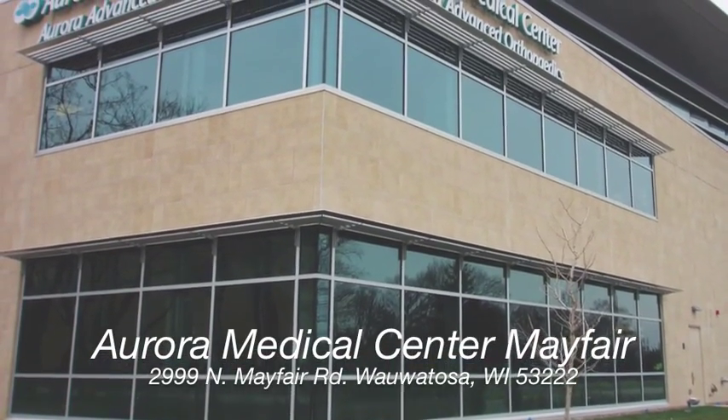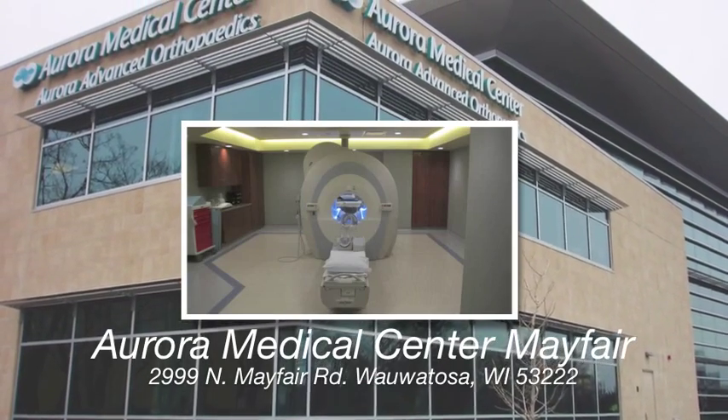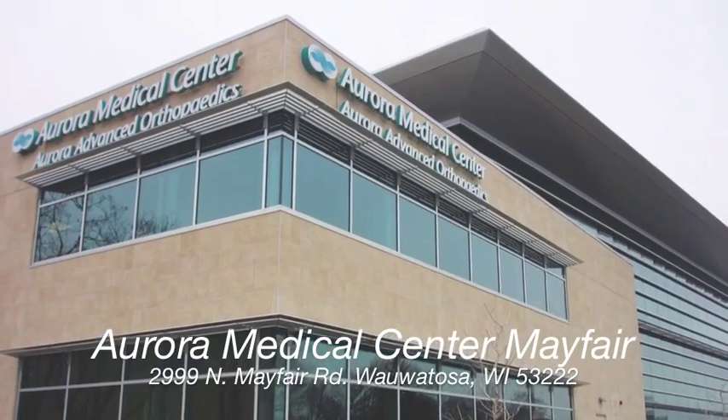Welcome to Aurora Medical Center, where we have a new wide-bore magnet to maximize patient comfort without compromising image quality. We will walk you through a typical patient experience here at our facility.